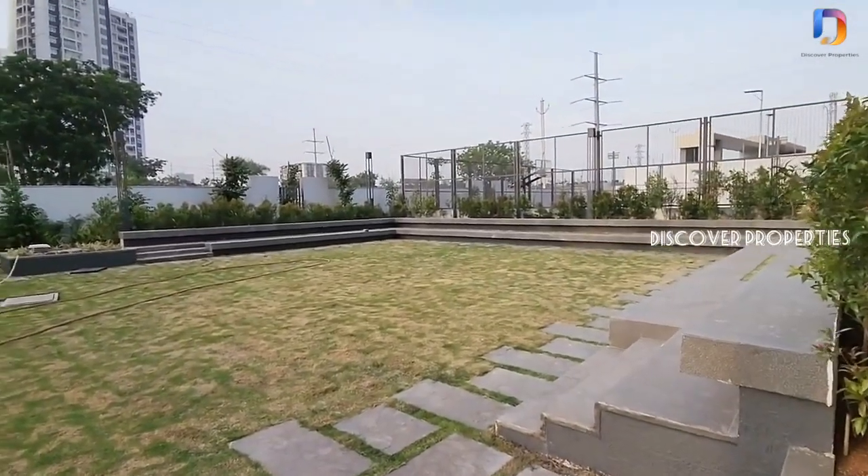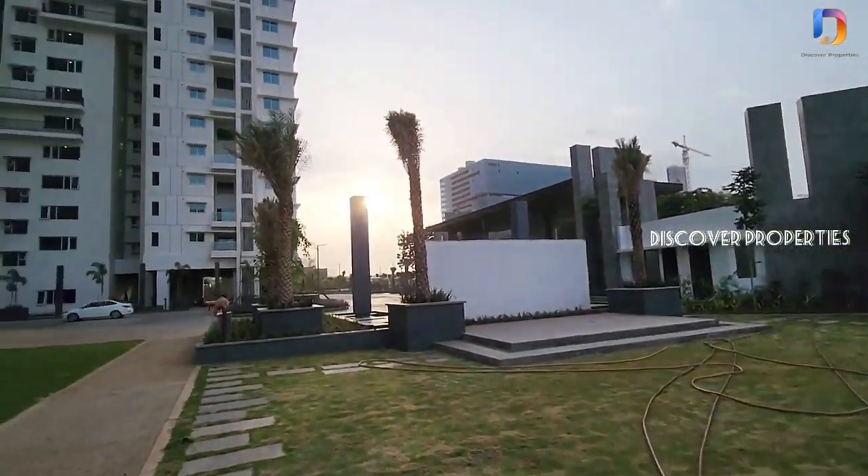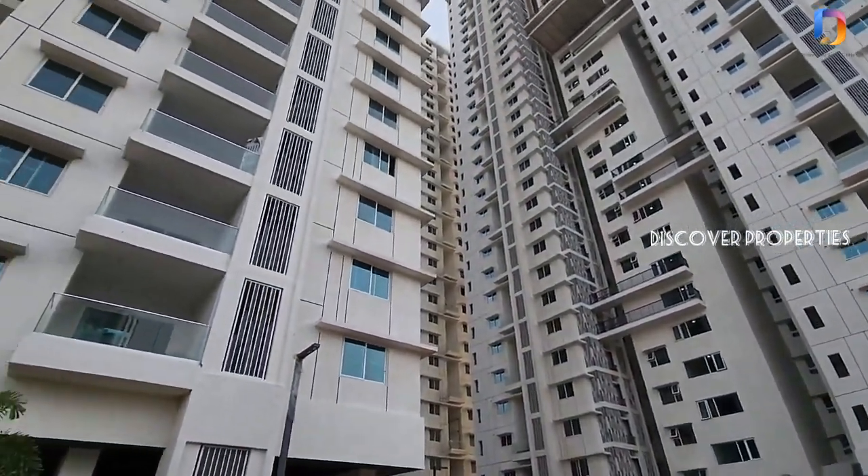This project is located on a total of 4 acres and has over 70% open space. There are 3 towers, each tower has 30 floors and a total of 450 flats.